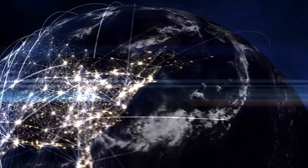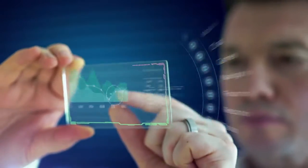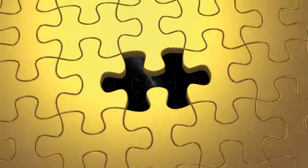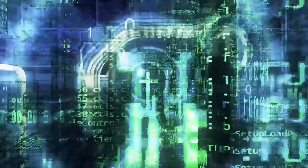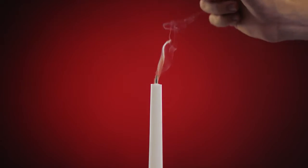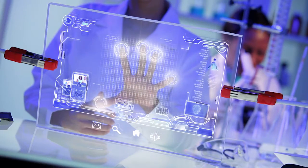Imagine if you could pull the data you need from a bunch of different security products and put it all on one screen, so it's easy to analyze. And what if, once you know there's a threat, you could quickly take action to stop it? Like a kill button, all from the same screen.